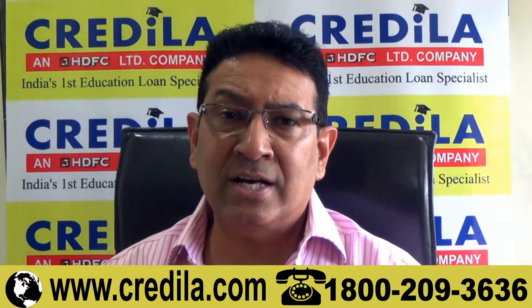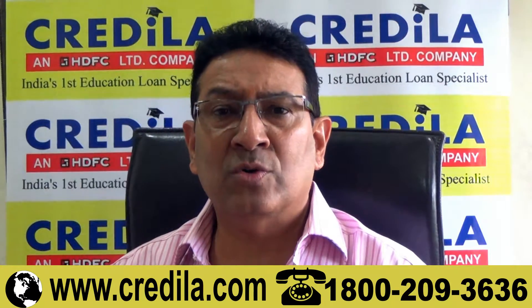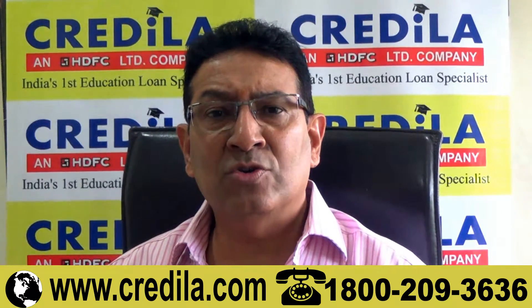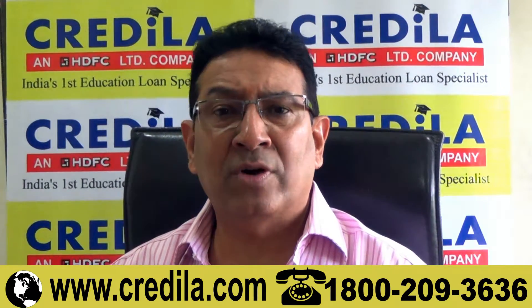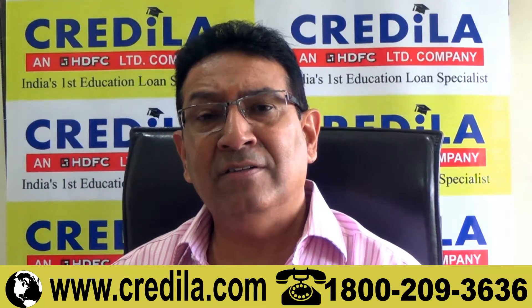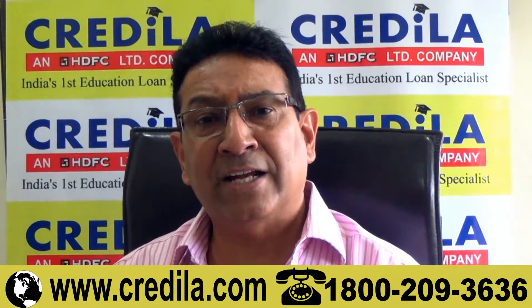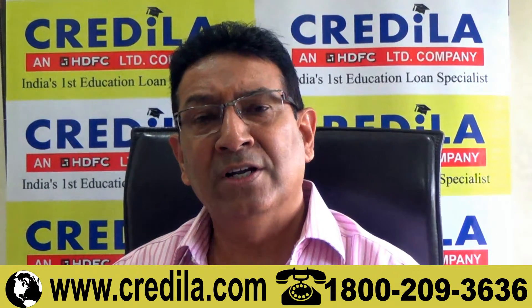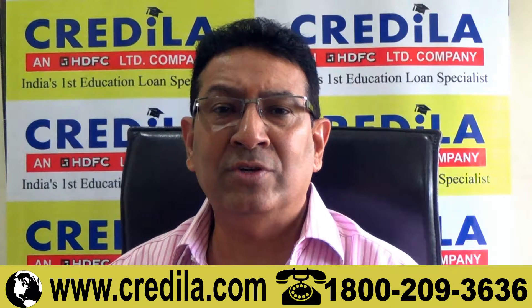The second time when the student visa is extended is when you change your course. For example, if you have done a one-year master's in marketing and you want to take on a one-and-a-half-year MBA program, your visa will finish before your second course is completed. In that case, yes, you can extend and you can do it while you're in Australia. You do not have to leave the country.